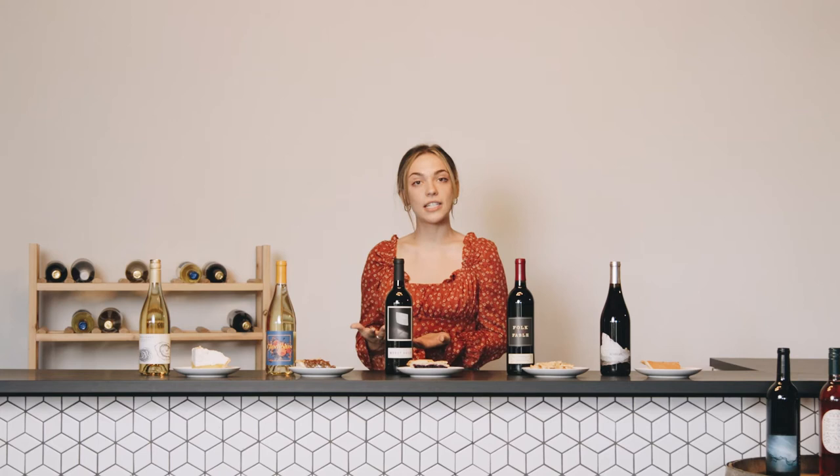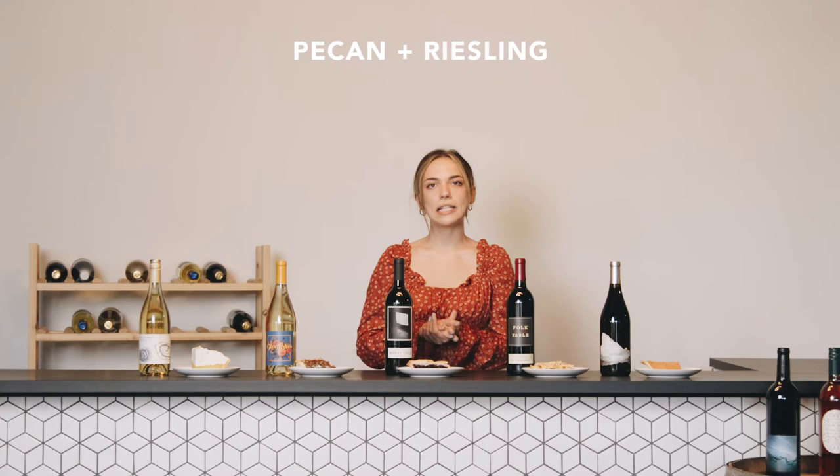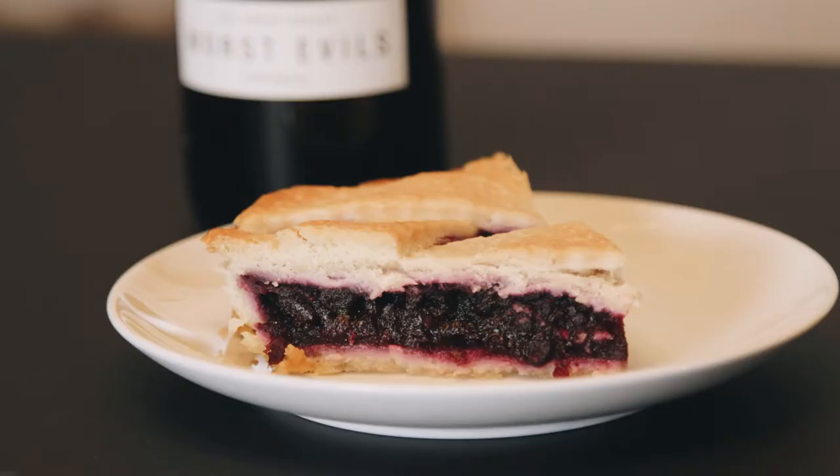Moving on to a much more classic holiday pie — pecan pie — which is going to be very sweet. You have your sugar, nuts, caramel flavors, and it's just an all-around very sweet pie. For that reason we're going to pair it with a very sweet wine as well. Right here we have a Riesling, but honestly any sweet wine you prefer — maybe a Moscato, maybe a Gewürztraminer — is going to pair really well. The sweetness of the pie, similarly to the acidity in the lemon meringue, is going to complement each other.